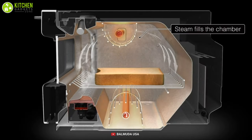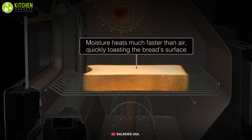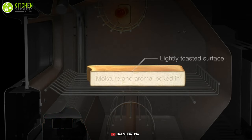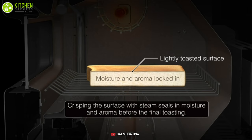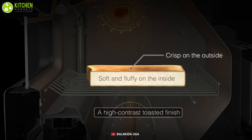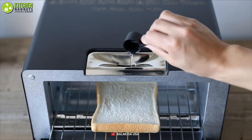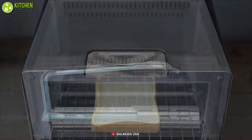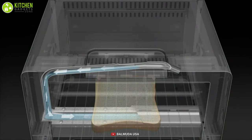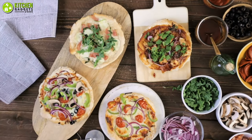This steam oven heats up quickly using steam heater pipes, which ensure your oven maintains a steady temperature for even cooking. The steam locks in the inner moisture of the bread, while precise temperature control allows for a crispier outside. Moreover, it has four cooking modes that will heat your bread to perfection — from thin slices to thick moist artisanal bread, pizza, bagels, croissants, and rolls, whether fresh, stale, or frozen.